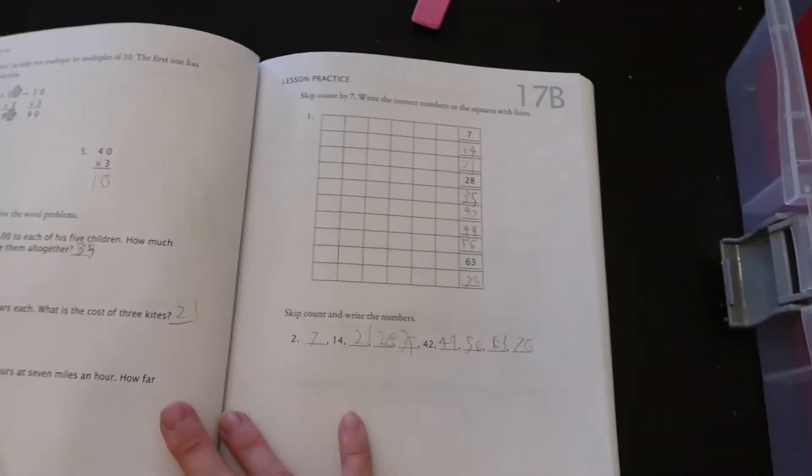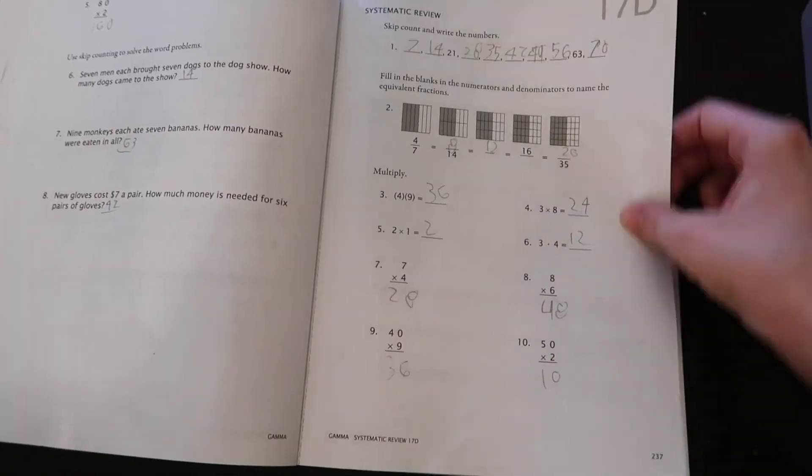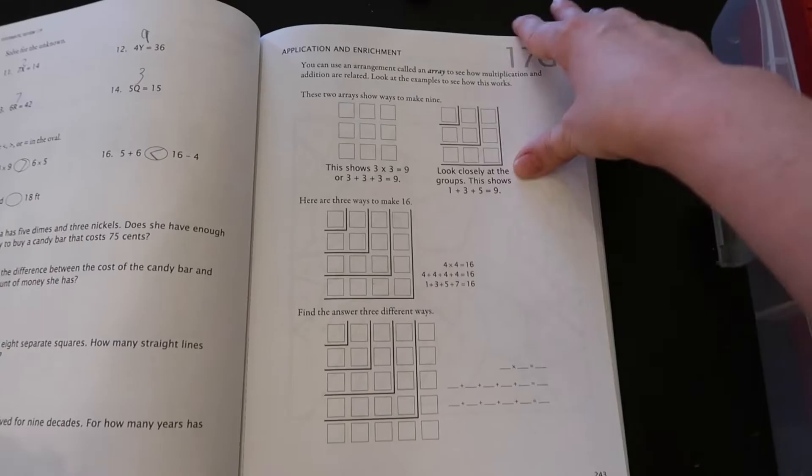Each lesson has seven pages front and back to complete. Usually when they first start a lesson, they do lesson A front and back on the first day, then B and C, D and E, and F and G — that's generally how it goes. But that doesn't necessarily mean that's what they'll get done, because like I said, it's student-paced. Sometimes it takes two weeks or so to get a full lesson done, and sometimes you can get the whole lesson done in two or three days. It just really depends on your student.